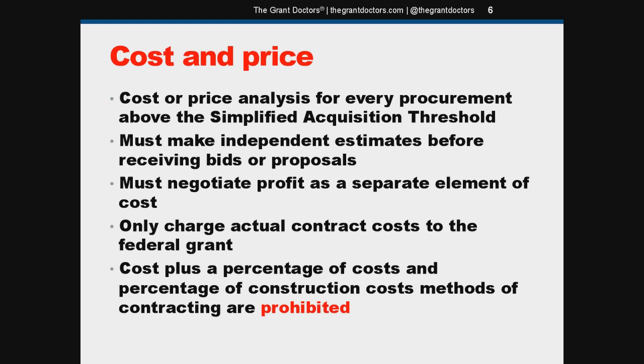As I mentioned earlier, the simplified acquisition threshold is set in the federal acquisition regulations, currently $150,000. Remember, this is connected to the competitive proposals procurement method that also has a $150,000 threshold. If you have a lower threshold for competitive proposals, use your number. Anytime you're going to make a purchase above that simplified acquisition threshold — $150,000 or whatever your number is — you have to do a cost and price analysis.